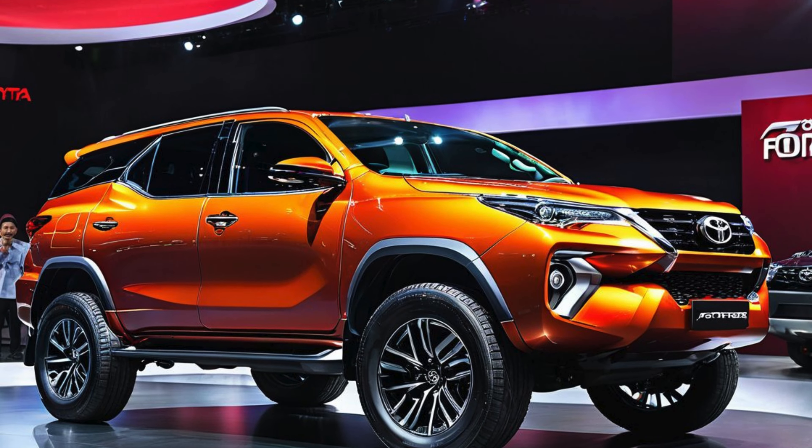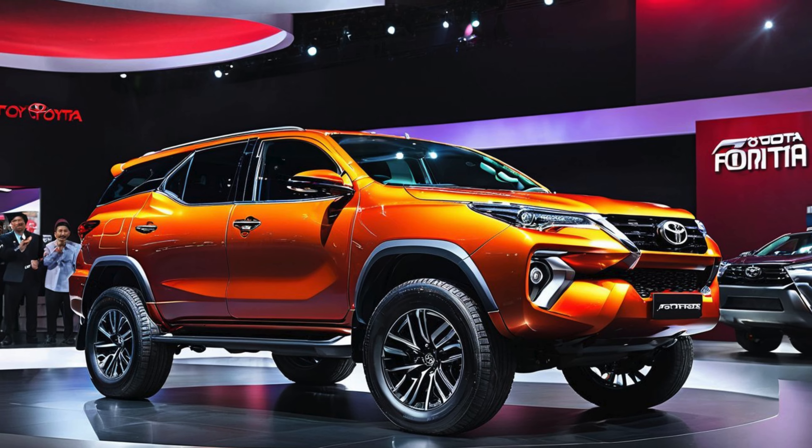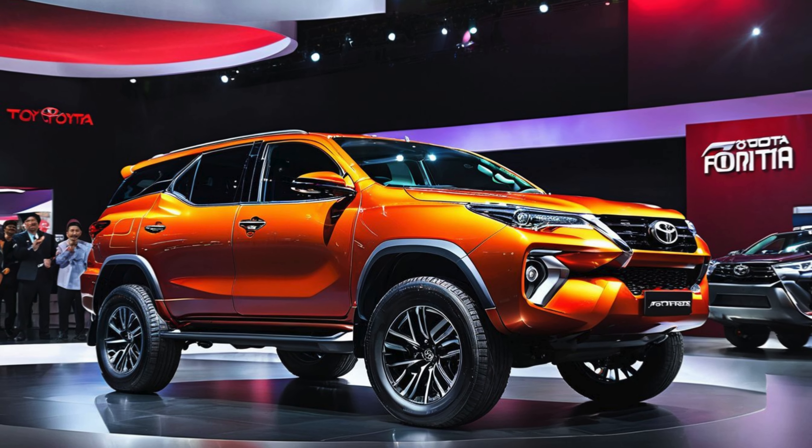The sleek LED headlights and integrated daytime running lights lend a sharp, modern appearance to the SUV, while a sporty bumper design adds to its robust stance.